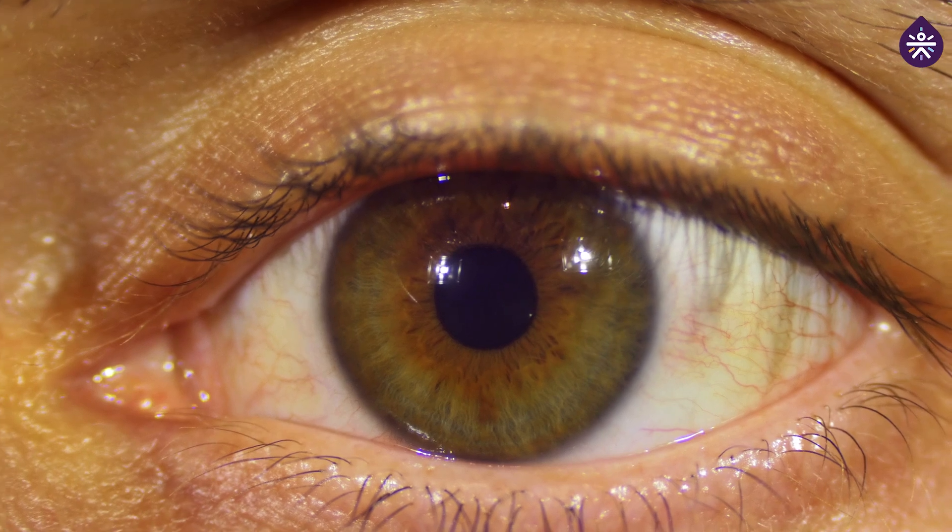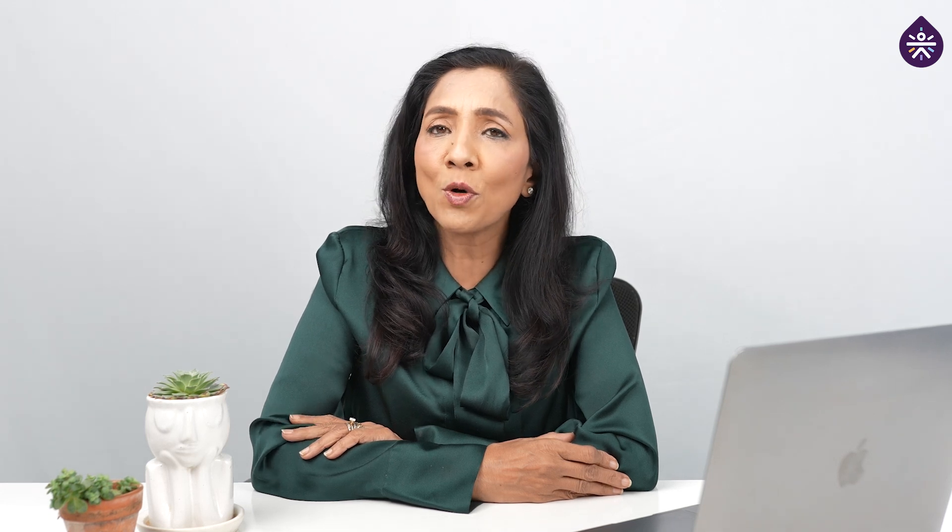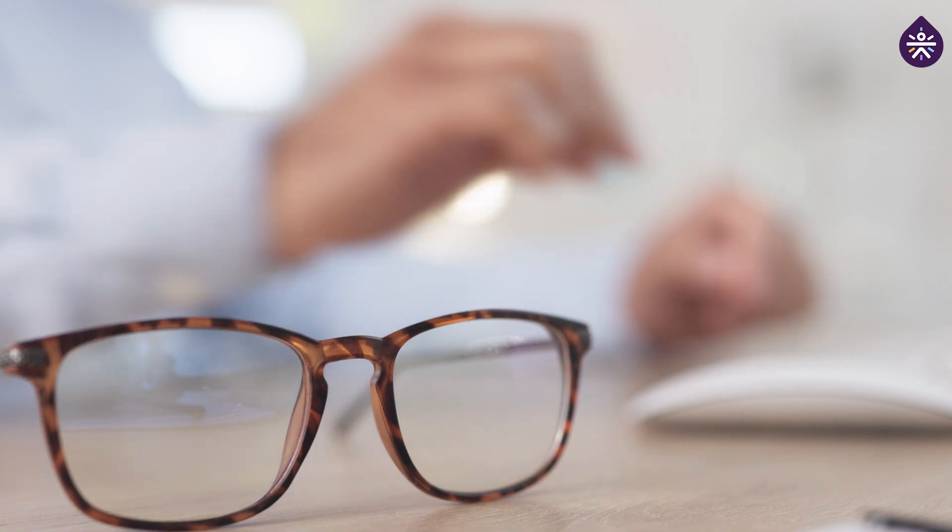In advanced stages, the body responds to the damaged blood vessels by forming new abnormal vessels. These new vessels are fragile and can bleed into the vitreous, the gel-like substance in the center of your eye. The condition can progress over time with symptoms like blurriness, dark spots, or even complete vision impairment, and sometimes even loss of vision if left untreated.